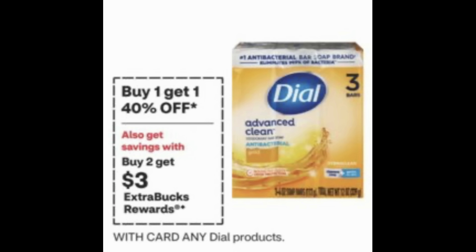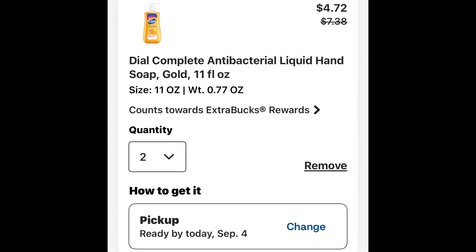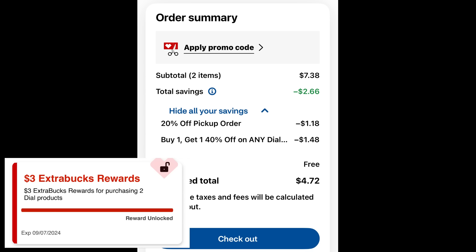If you need Dial products, it's buy one get one 40% off and buy two, earn a $3 extra buck on any Dial products. We're going to snag a deal on these hand washes priced at $3.69 each. I added two to cart — only the gold was available for in-store pickup at my store. With the percentage savings it dropped to $4.72 for both hand soaps, down from $7.38, with the PICKUP20 code saving $1.18 plus the buy one get one 40% off. Getting a $3 extra buck back, you can snag two for $1.72. These are pre-tax figures.